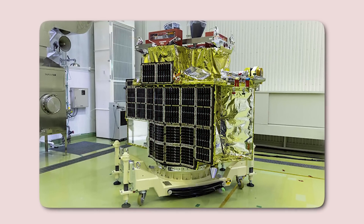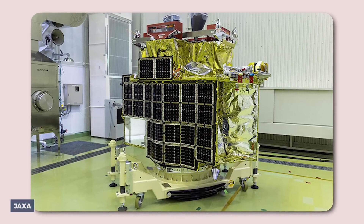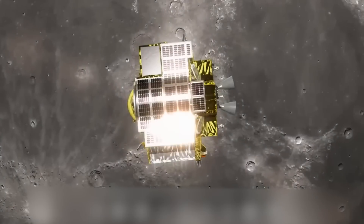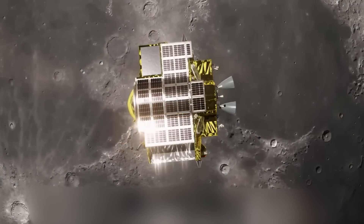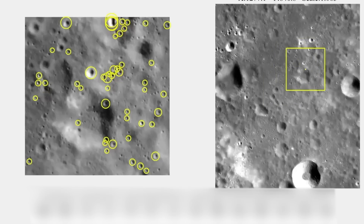Today, we're diving into the story of JAXA's historic Moon Sniper mission, its groundbreaking precision landing, the mystery behind its resilience, and the implications for the future of lunar exploration.